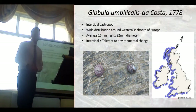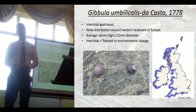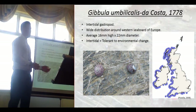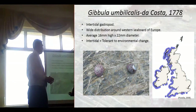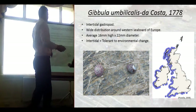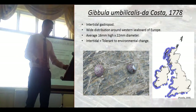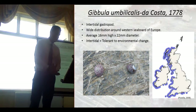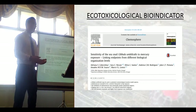Here is a little bit of background information about them. Gibula umbilicalis are really, really abundant around the western seaboard of Europe — they're absolutely everywhere, really tolerant, they can take a load of change. All I want you to get is that they're really abundant and they're great. They're really important as an ecotoxicological bioindicator.